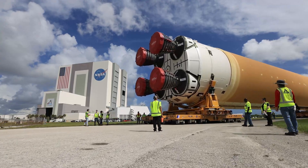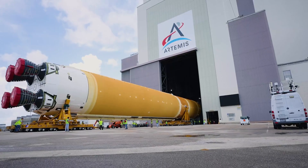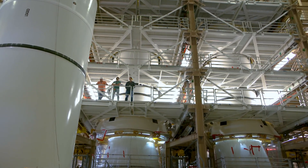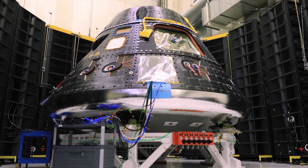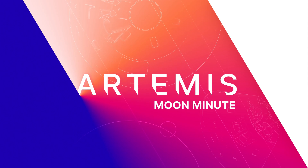The Core Stage rocket's arrival now puts the biggest piece of hardware for Artemis II shipped to Kennedy at the Vehicle Assembly Building. It joins the SLS rocket's twin five-segment solid rocket boosters and the Orion spacecraft, already undergoing testing and checkouts at the spaceport. That's a look at your Artemis Moon Minute.